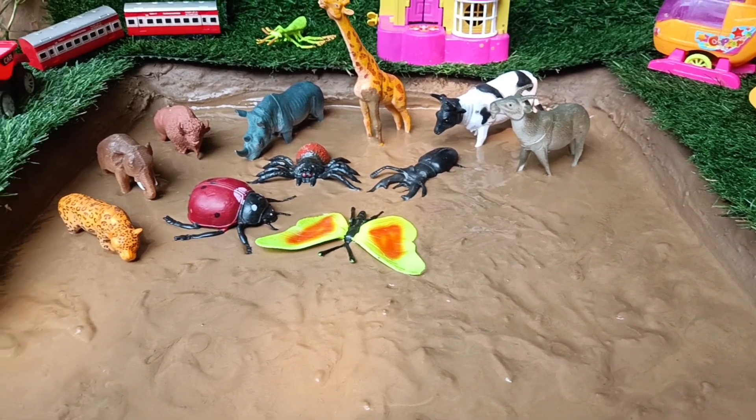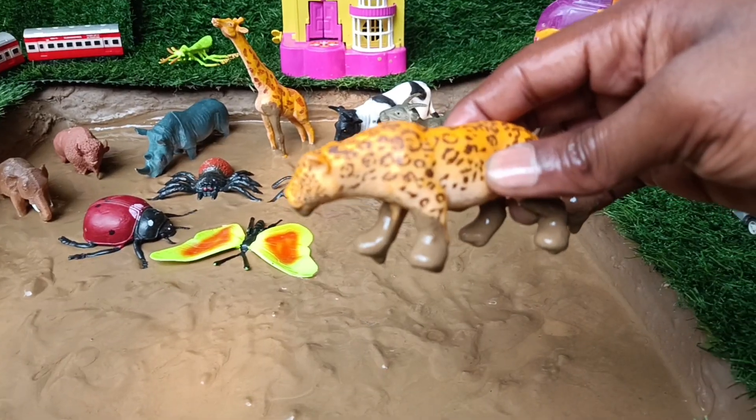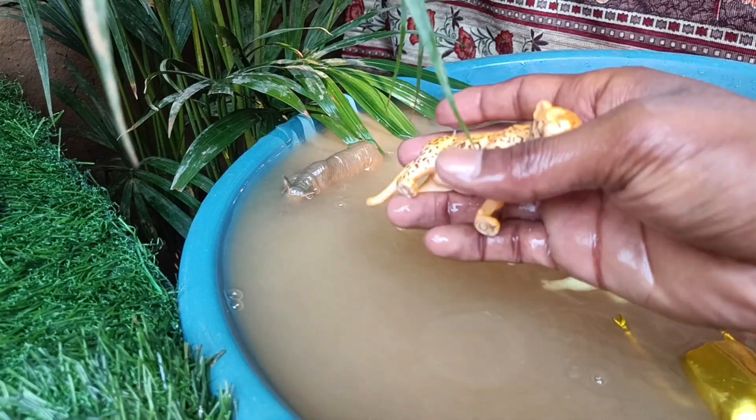Next wild animal you have is the cheetah. Let's clean it out of this mud. Cheetahs are the fastest land animals, capable of reaching speeds of up to 60 to 70 miles per hour in short bursts.